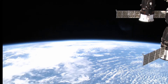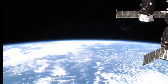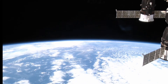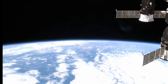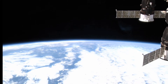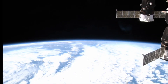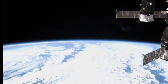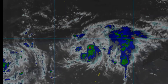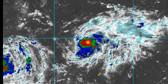Over in the western Pacific, we have a very active scene. We'll be having a look at Tropical Storm Levy, which is in this area. Here's another look at the system up to about five hours ago.